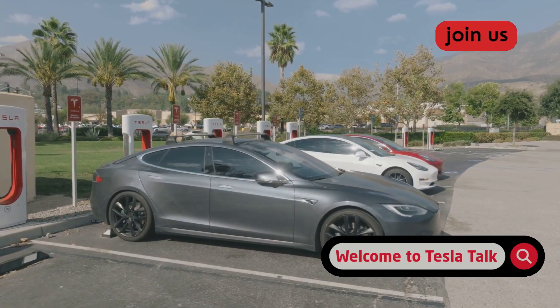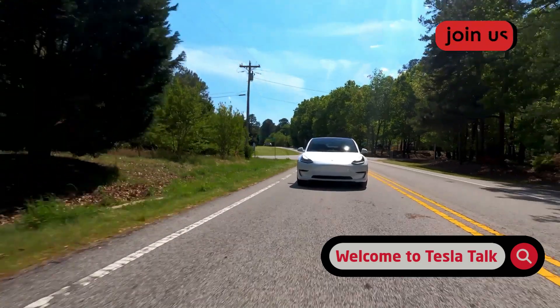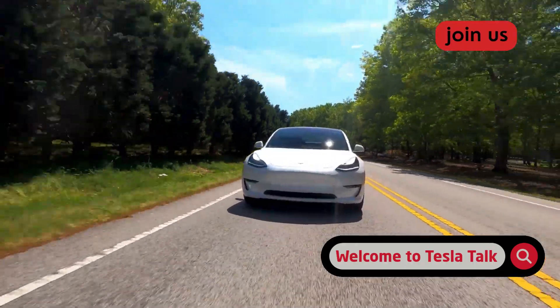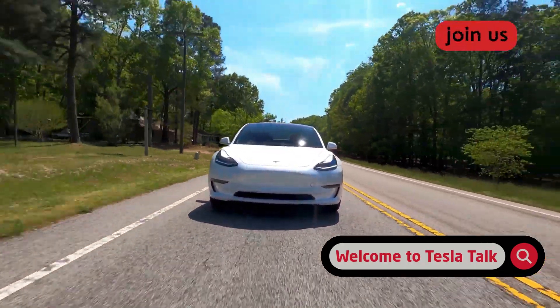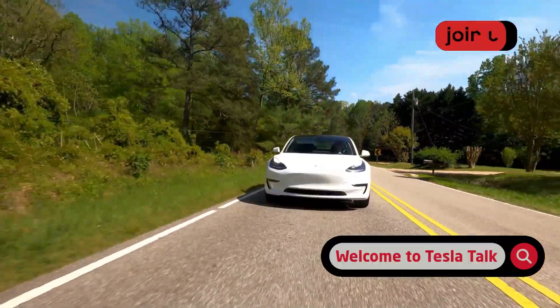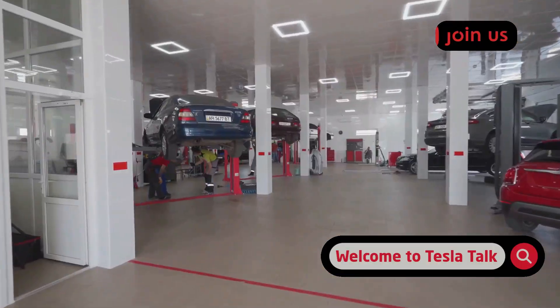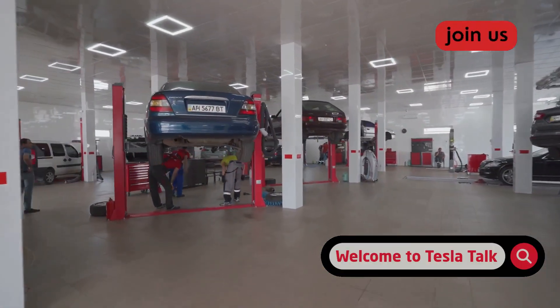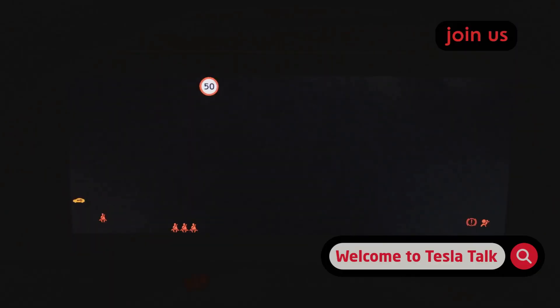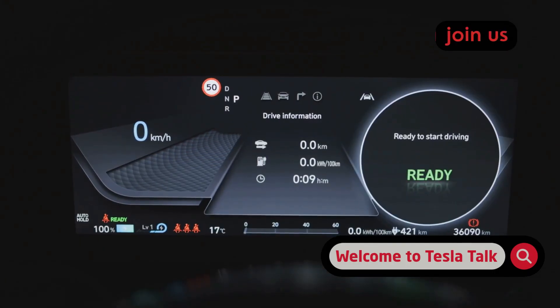You need to understand how Tesla's rollout system works and why timing matters. Not every Tesla gets these updates at the same time, and early adoption has risks. Tesla uses a staged rollout approach, starting with a small percentage of vehicles and expanding based on initial feedback. This means early adopters sometimes encounter bugs that haven't been caught yet. You can track current rollout percentages using fleet tracking websites to see how widespread your build is.